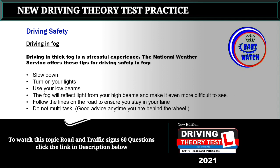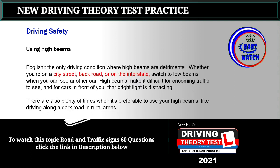Topic 4: Driving in fog. Driving in thick fog is a stressful experience. The National Weather Service offers these tips for driving safely in fog: slow down, turn on your lights, use your low beams — the fog will reflect light from your high beams and make it even more difficult to see. Follow the lines on the road to ensure you stay in your lane, and do not multitask.